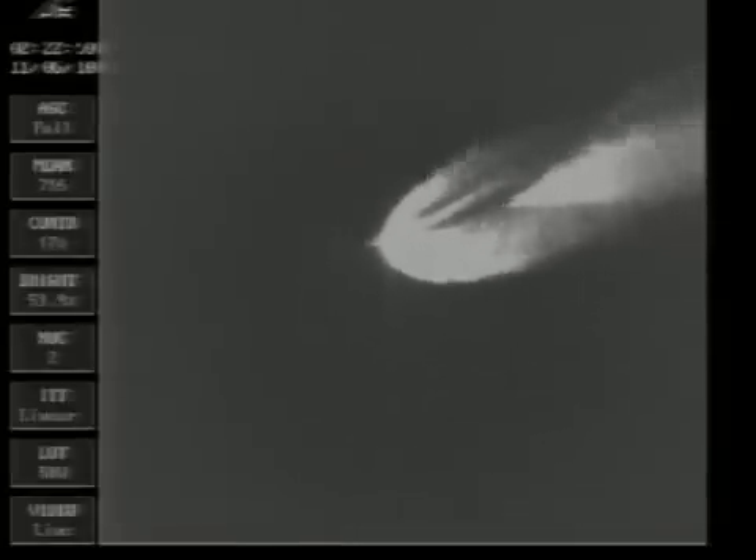Two minutes 45 seconds. Main engine chamber pressure continuing to hold very, very good — right where we want it to be. Vernier engine chamber pressure on both verniers also looking good as we approach the three-minute mark. Mark three minutes into the flight. Altitude now 36.1 nautical miles. Downrange distance 44.9 nautical miles. Velocity 4,369 miles per hour.